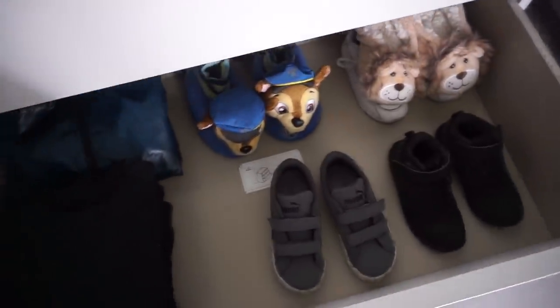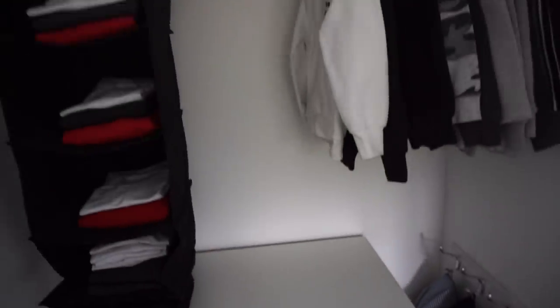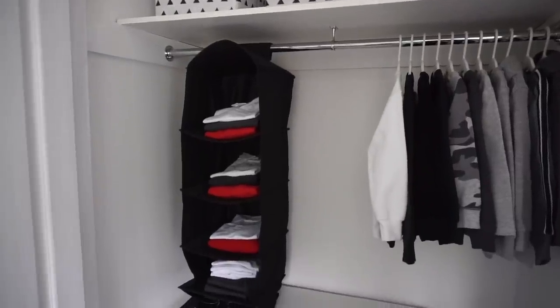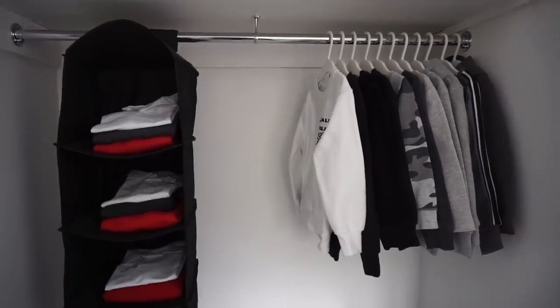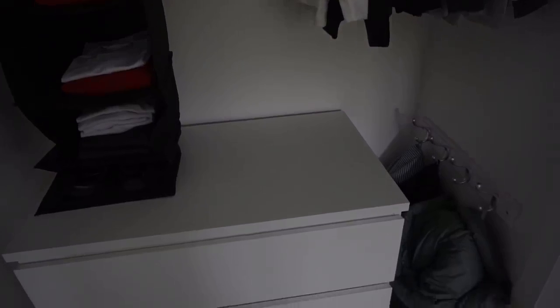I'm so, so happy with all three of the wardrobes. I really hope that you have enjoyed this video and this little wardrobe makeover and organisation. Don't forget to hit subscribe and I'll see you guys in my next video — bye guys!